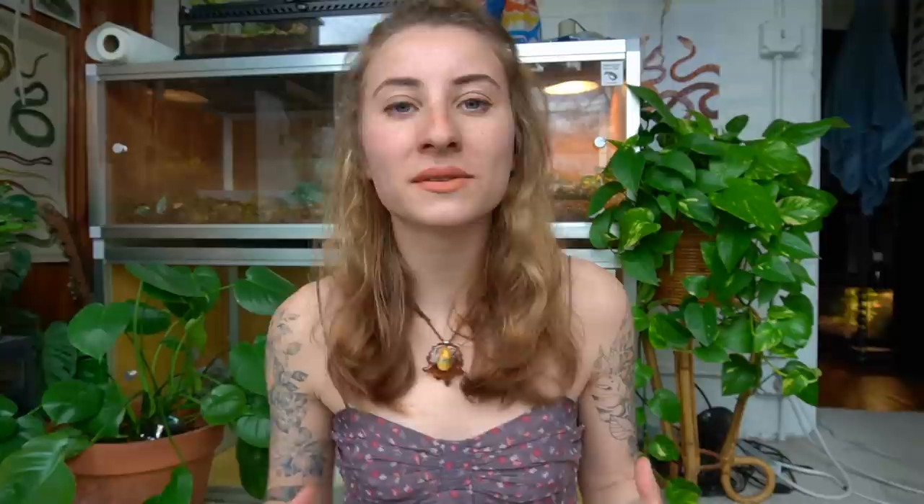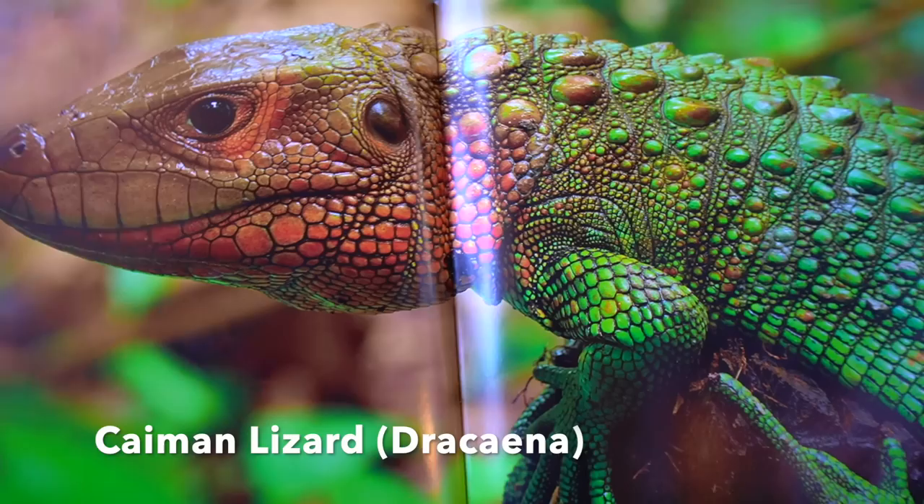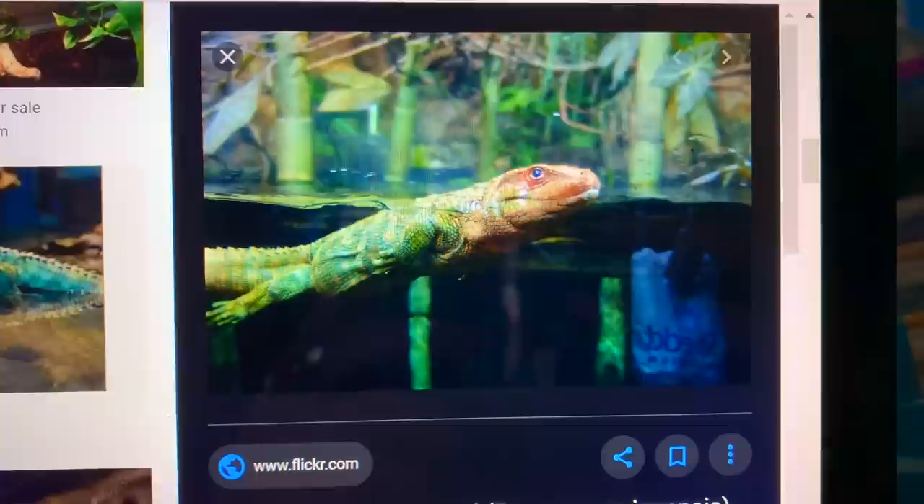I'm going to start off with my number one most obsessed-with lizard, my dream lizard that I honestly don't think I'll ever be able to get, and that is a caiman lizard. Caiman lizards are just stunning, stunning animals — they're so beautiful. Their scientific name is Dracaena. They're usually two to four feet, so because of that they're going to require an enclosure that is six feet by three feet by four feet tall as a minimum. That alone is just a crazy amount of space.